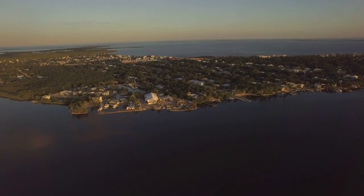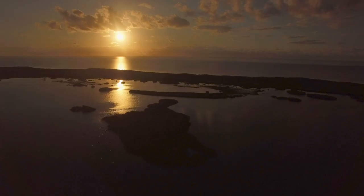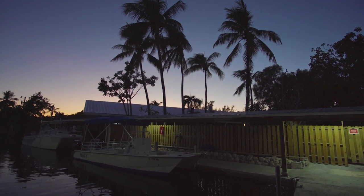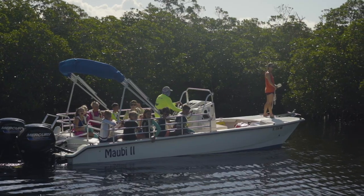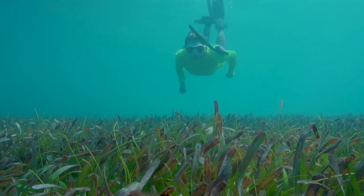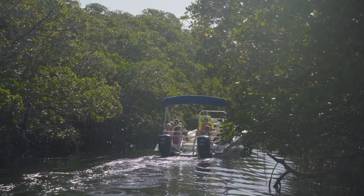Marine Lab is in Key Largo, Florida, which is the northernmost island in the Florida Keys — the closest island to Miami. We have a great location right on the water on the ocean side. We can get out to our coral reef very quickly, and we also have easy access through a man-made cut to Florida Bay, where we get to explore all of the sea grasses and mangroves.